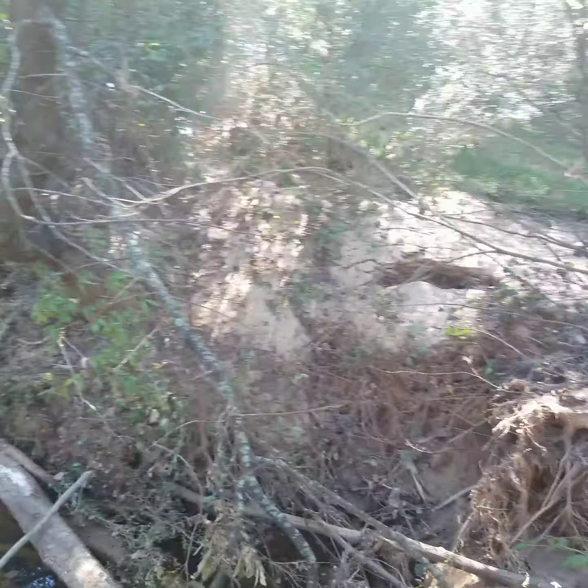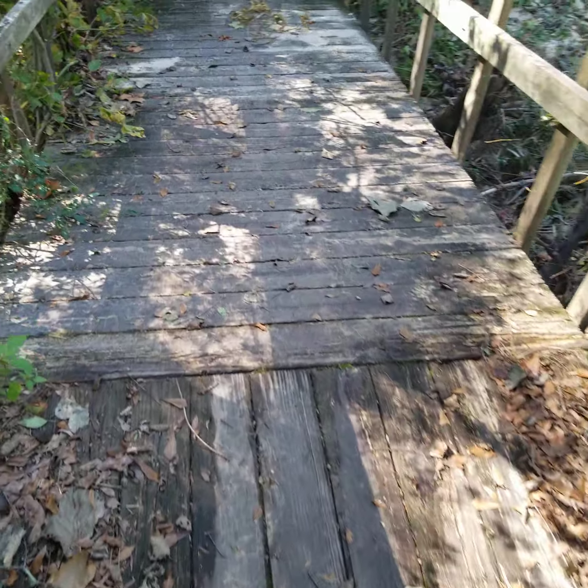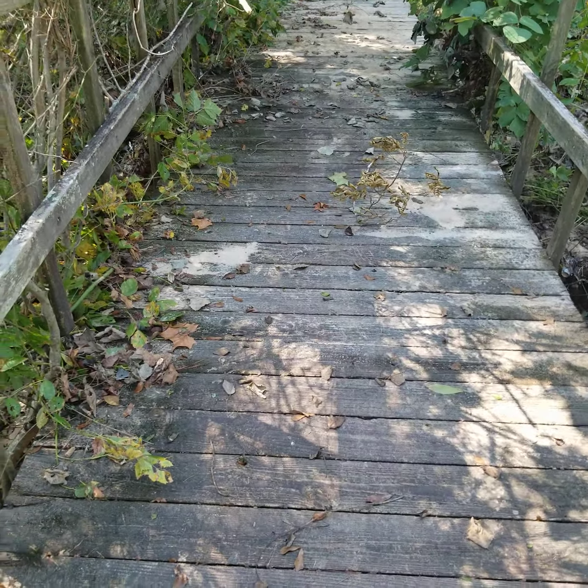It seems like the river came up past the level of this bridge. At least the ramp here — you can see sandy portions there.